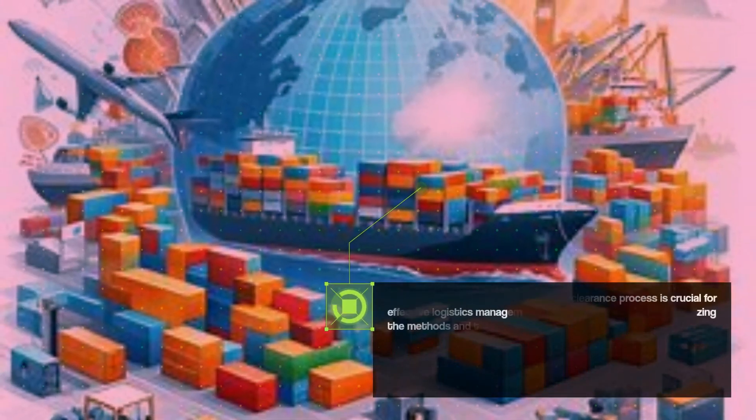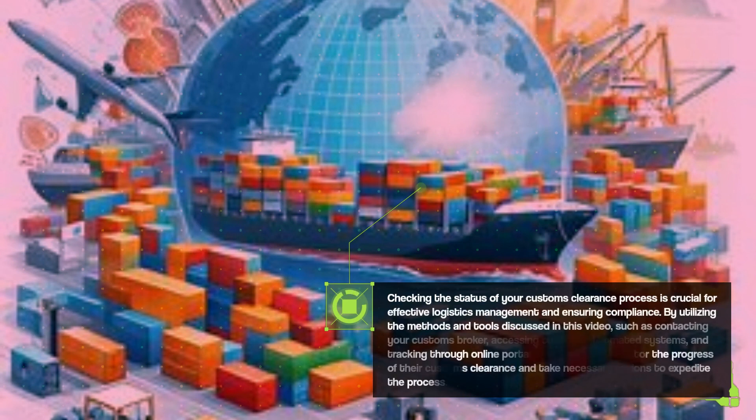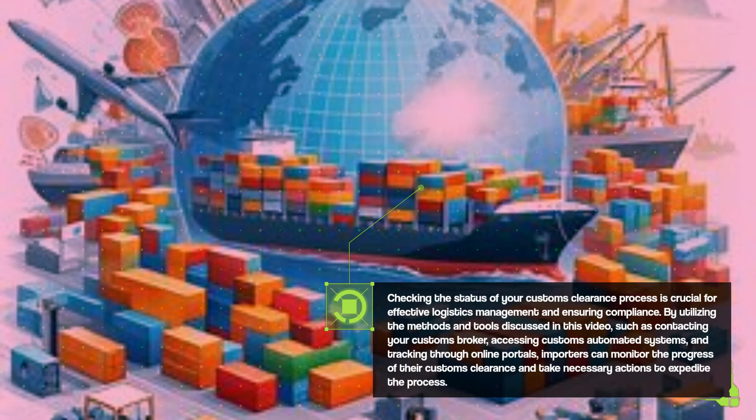Checking the status of your customs clearance process is crucial for effective logistics management and ensuring compliance. By utilizing the methods and tools discussed in this video — such as contacting your customs broker, accessing customs automated systems, and tracking through online portals — importers can monitor the progress of their customs clearance and take necessary actions to expedite the process.